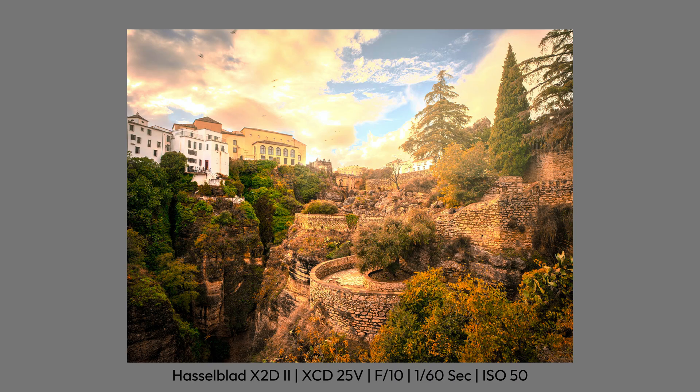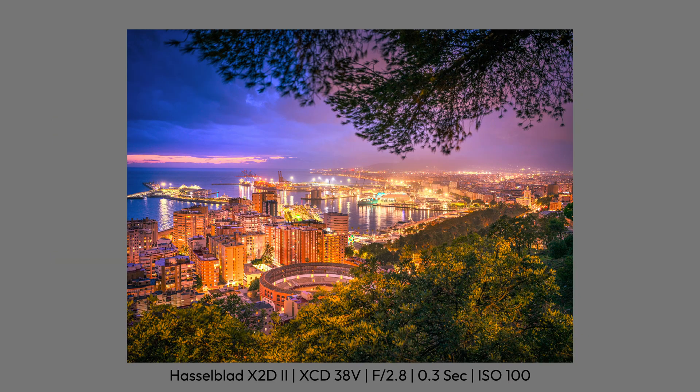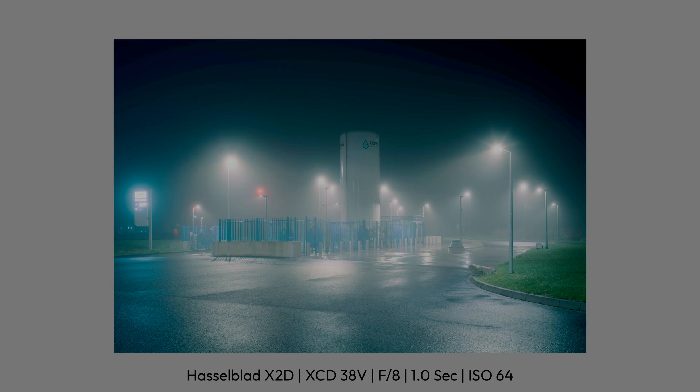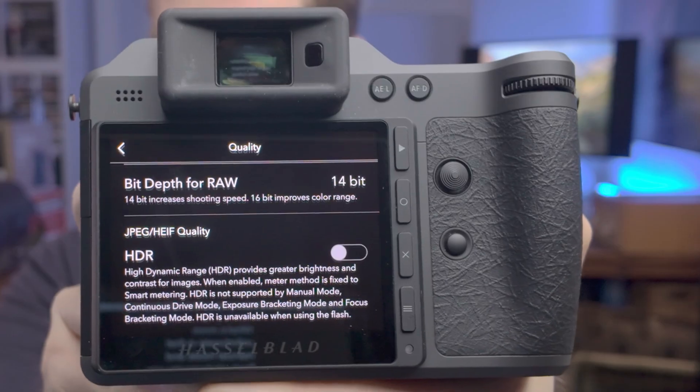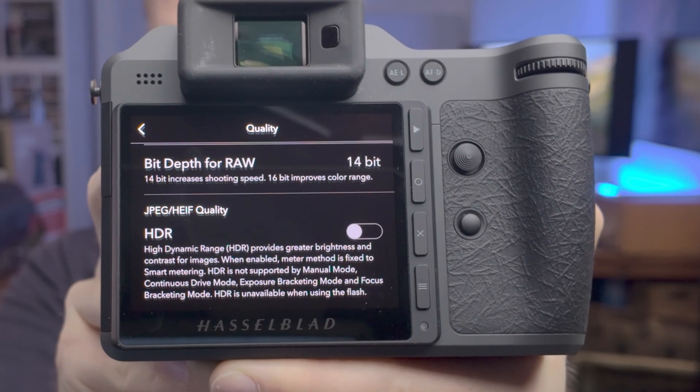HDR is especially powerful for high-contrast scenes with bright areas — for example, sunsets with glowing skies. It can also work well at night, especially with artificial light sources, but these lights shouldn't be too small and pointy, otherwise the glowing effect can become a little distracting. At the moment, there are still a few limitations when shooting HDR images with the X2D Mark II. You'll have to give up continuous shooting and certain metering modes, which honestly isn't a big deal. What's more unfortunate is that manual mode and flash photography are not supported. That means you're limited to aperture priority, shutter priority or full auto modes. Even with those constraints, it's absolutely usable — you just have to know how to work with the system.